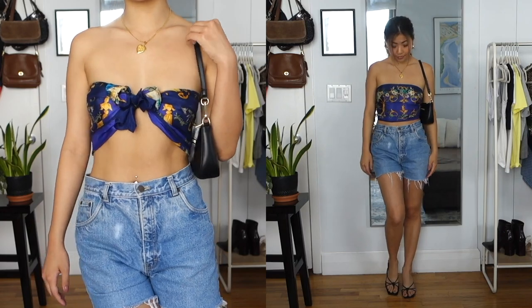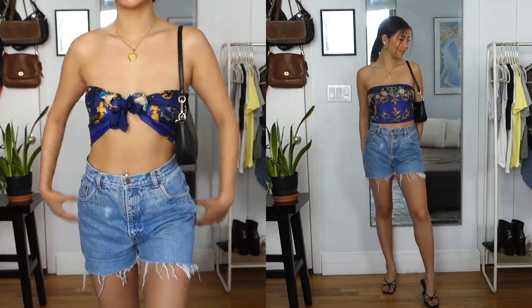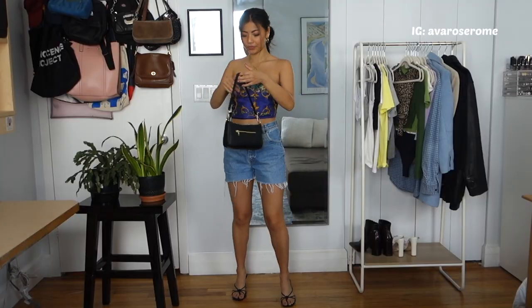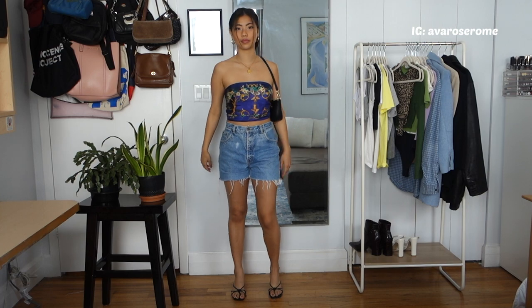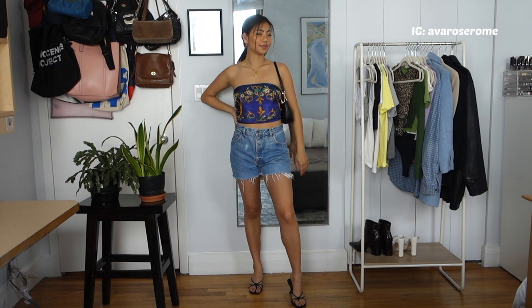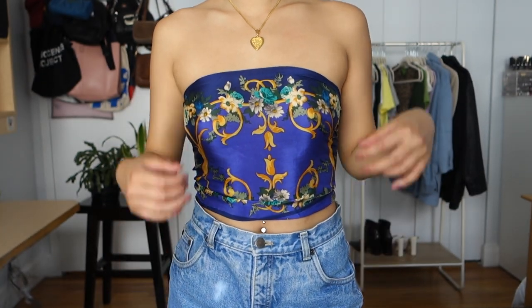When you compare the two ways of tying this top side by side, one is slightly more casual and one is a little more extra and elegant-chic. Finding a really cute printed scarf you like and tying it this way is definitely an easy way to make a cute outfit.